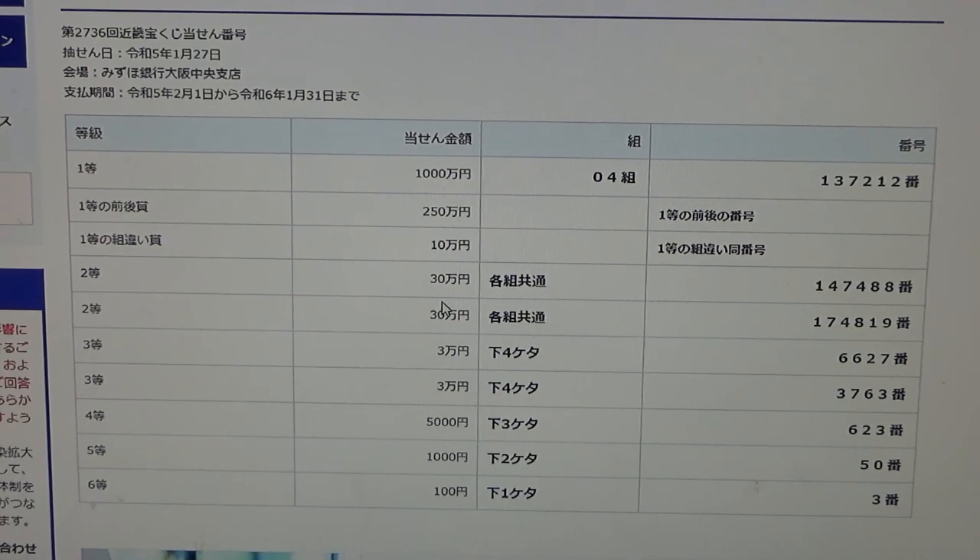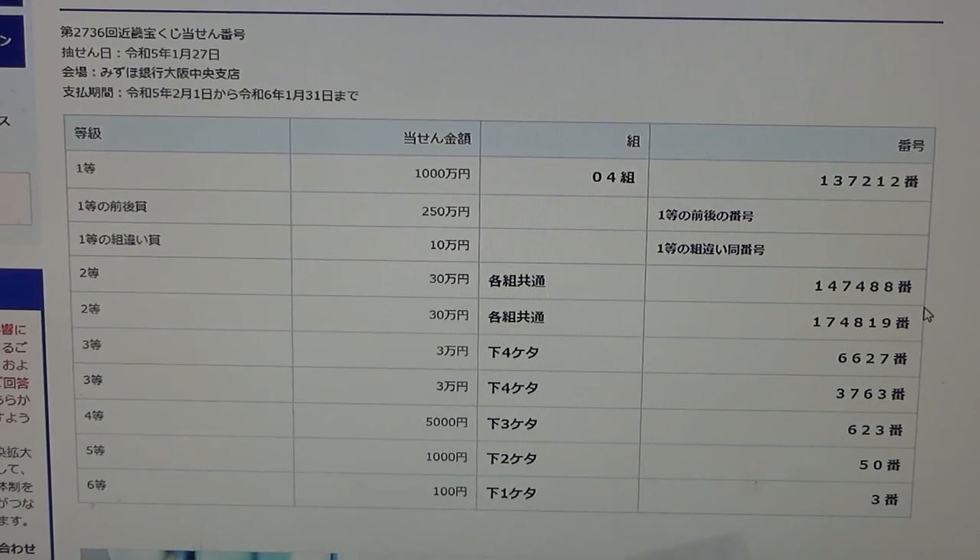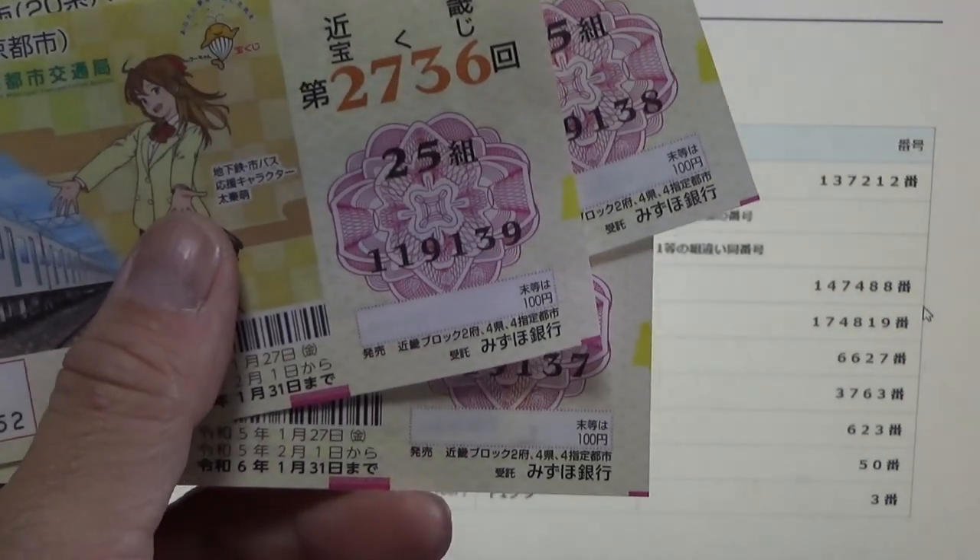To win the first second prize — Sanju-man en — you can have any grouping number but you must have these exact numbers in the exact order: 147-488. No good for me.